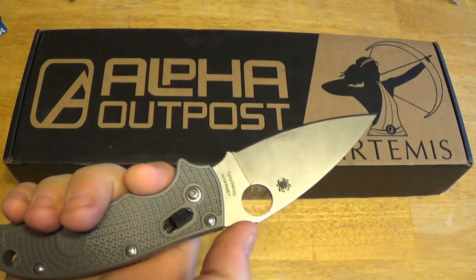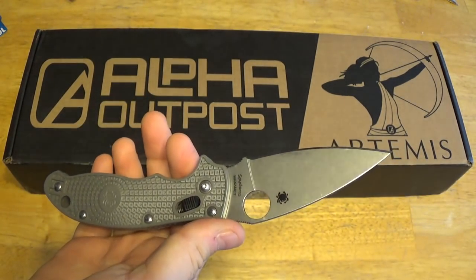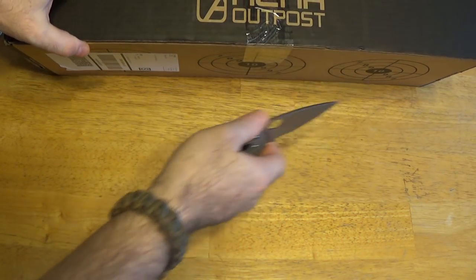Still using the MaxMet Steel Spyderco Manix 2. This has really become my go-to these days. I just love this steel. Let's check this out.